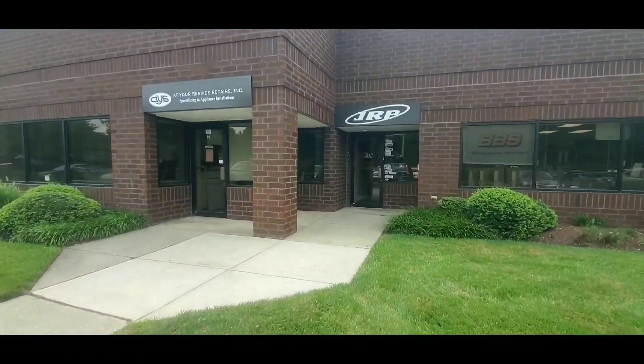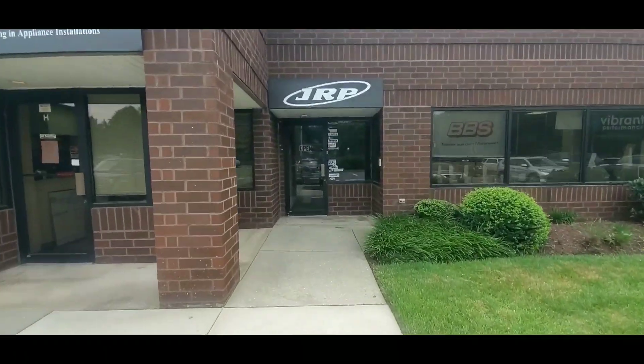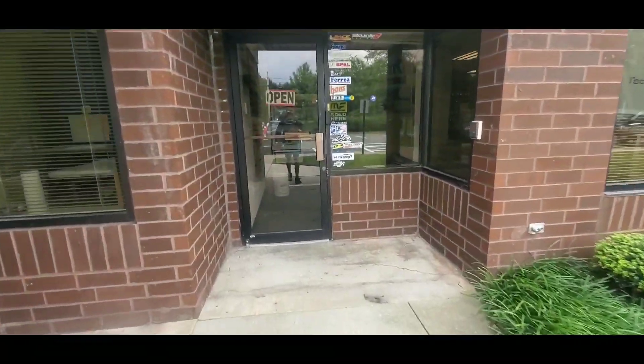We're here now. This is the famous store everyone around where I live knows about. I'm gonna try to get in and see what we can buy today.